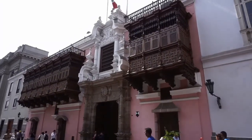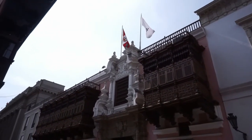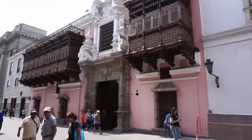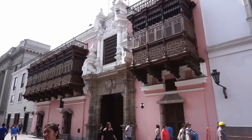And this is the palace of Torre Tagle. This house is from the colonial times. Look at those wooden balconies. Nowadays it's the exterior relations ministry.